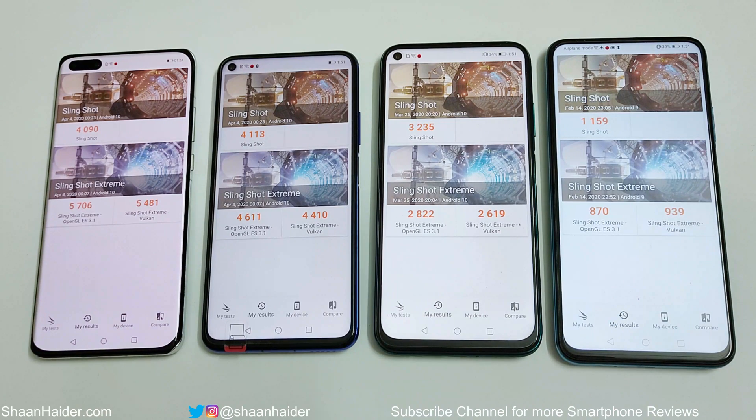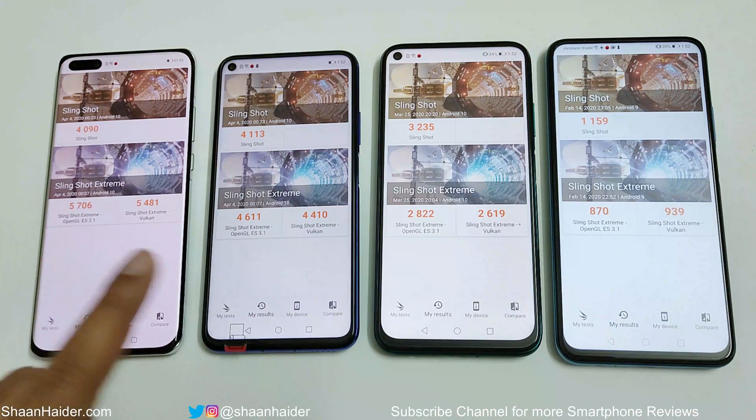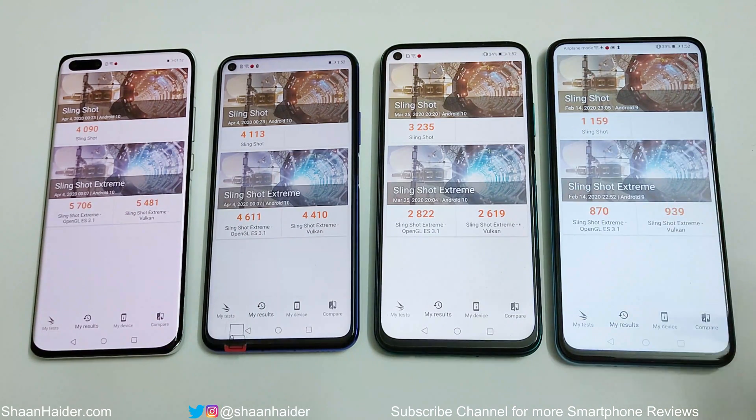In the Slingshot test, the Nova 5T performed slightly better than the P40 Pro. However, in both Slingshot Extreme OpenGL and Vulkan, the pattern returns to what we saw in Antutu: P40 Pro is best, followed by Nova 5T, then Nova 7i, and then Y9s. So in two out of three 3DMark tests, the P40 Pro with Kirin 990 wins, making it the overall winner here — taking first, second, third, and fourth positions respectively.